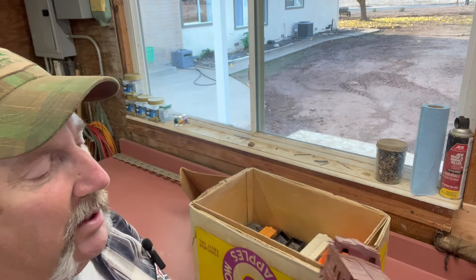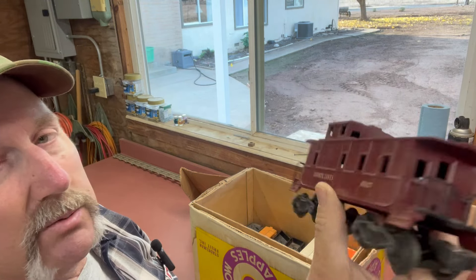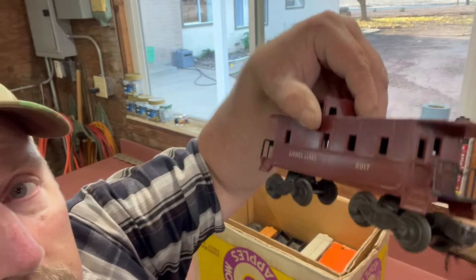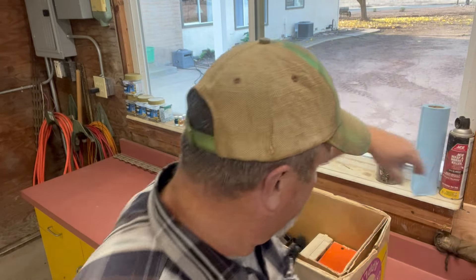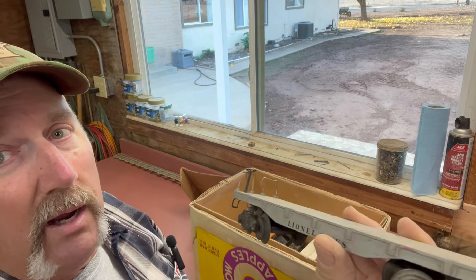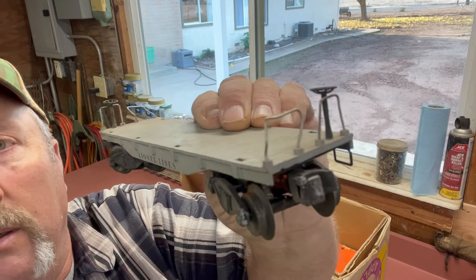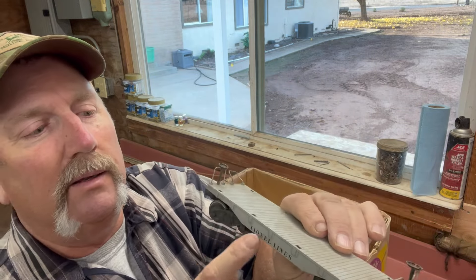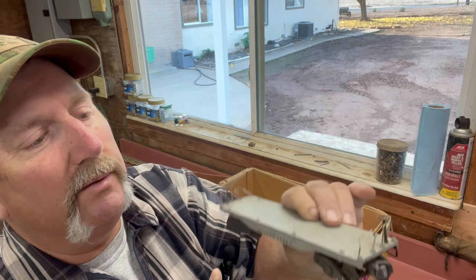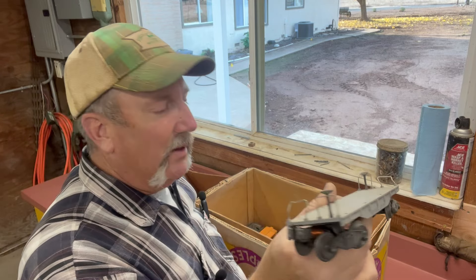Here we've got another caboose — not a fancy one, but this one does have the earlier trucks, so I'm all about that. This will probably maybe go on a shelf somewhere someday. We've also got a flat car here. This is kind of a cool flat car as flat cars go. Pretty heavy little guy. I think I've got a couple of these. It's got the earlier trucks the guy looks for. Shockingly heavy for the size of it. Good to have a decent flat car here and there.